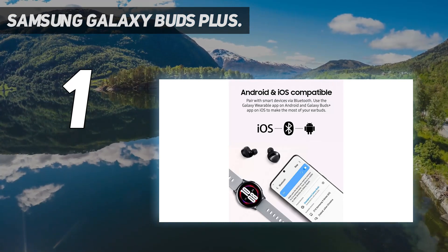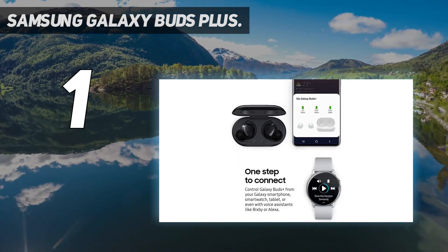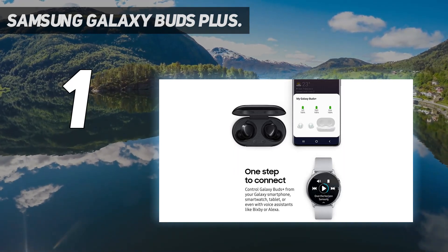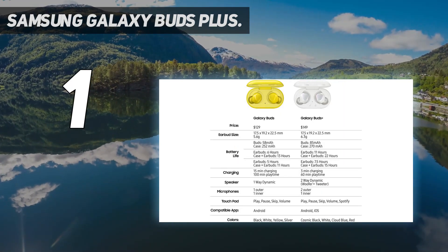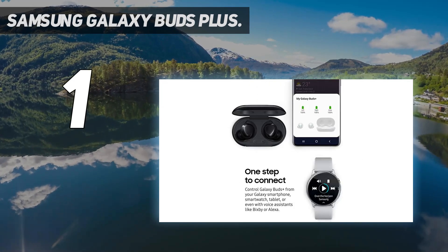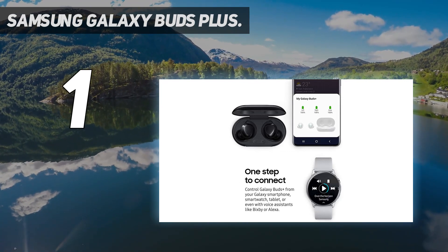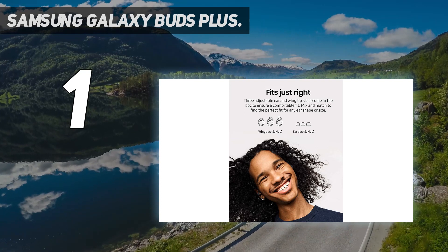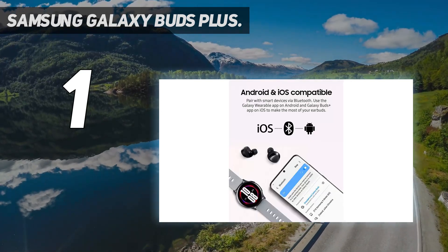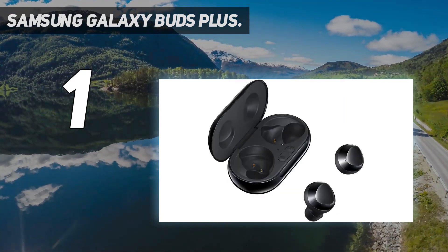AKG's dual-tuned speakers pump out clean and lively audio. Forgot to charge them the night before? No worries — 3 minutes of charging gives you 1 hour of playtime, so you have enough juice for your commute or workout. A dedicated internal and 2 external microphones pick up your voice and isolate it from outside noises. When you're on a call, your voice comes through richly and confidently, even in noisy locations.